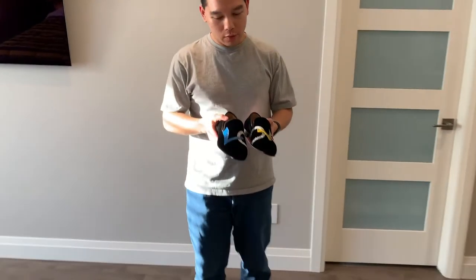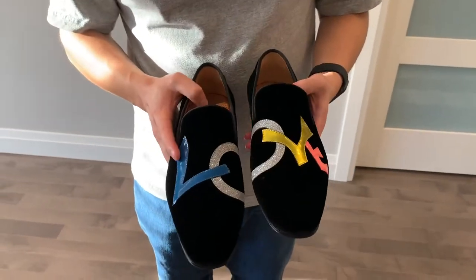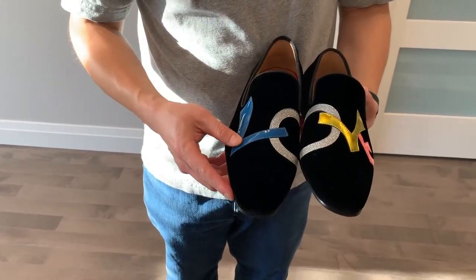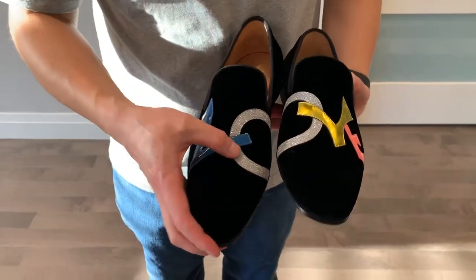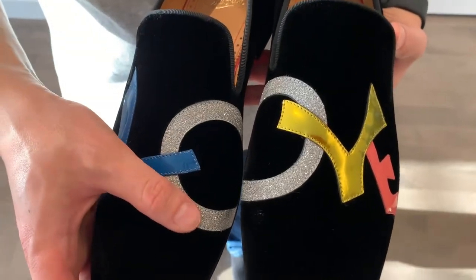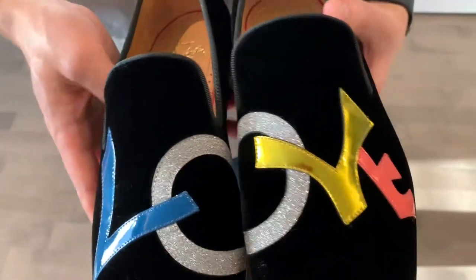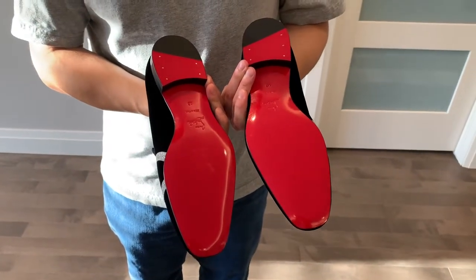So this is a dress shoe. If you take a close look at this, you'll see that it's black velvet with 'love' written towards the front here. The L, V, and E are more of a plastic, where the O is more of a glitter feel. Black is velvet, as I mentioned, and you have the iconic red soles at the bottom.